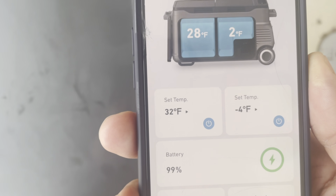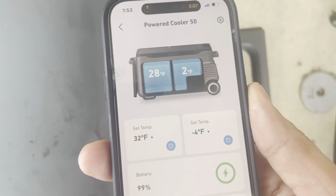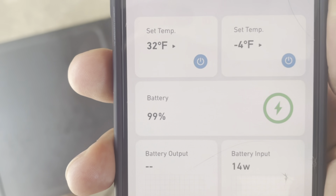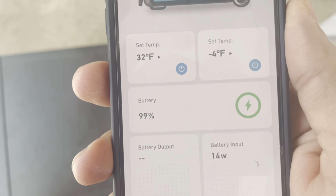Battery is 99%, it's 91 degrees. It's in the shade, but the freezer has recovered — 2 degrees is very acceptable. About a 6-degree swing. Not perfect, but 28 degrees on the fridge side. 99% battery — I will report back in another hour.